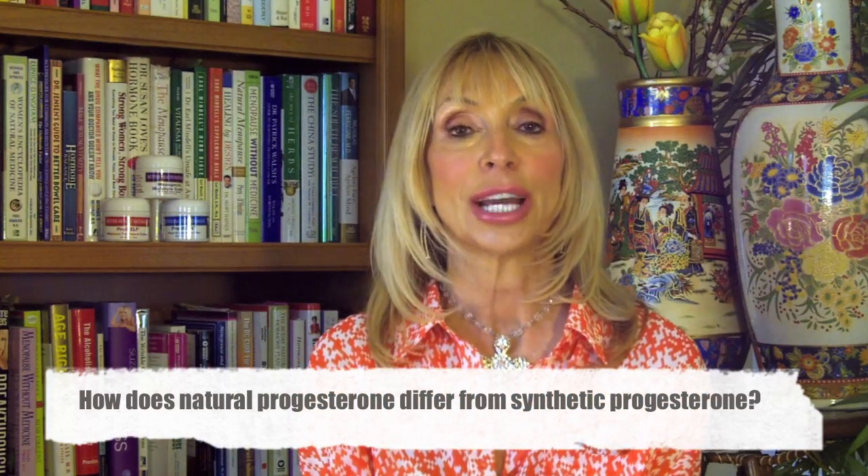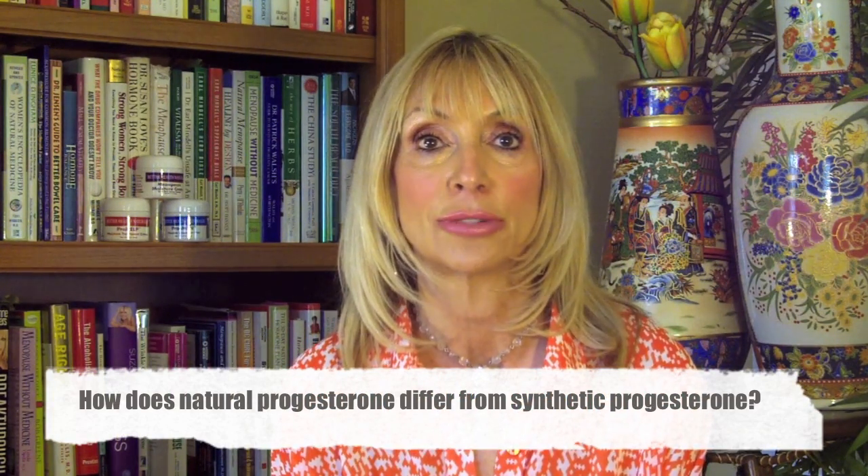How does natural progesterone differ from synthetic progesterone? Great question — it's so different. Natural progesterone comes from the Mexican yam. It's bioidentical; your body recognizes it as something it made. No side effects. Drug companies alter natural progesterone's chemical makeup so they can patent it — that's the way they can make money. And they create something called progestin, which differs from progesterone.